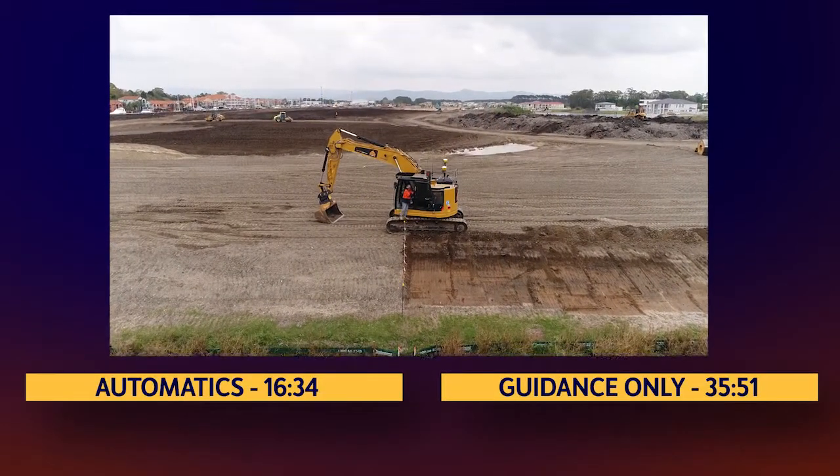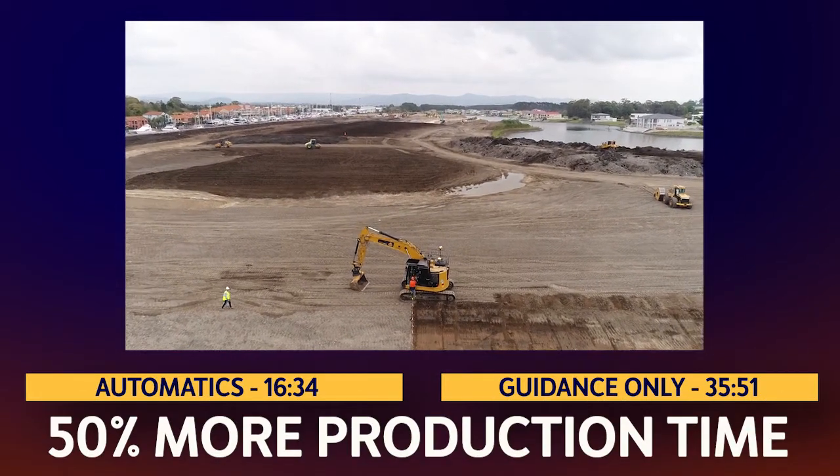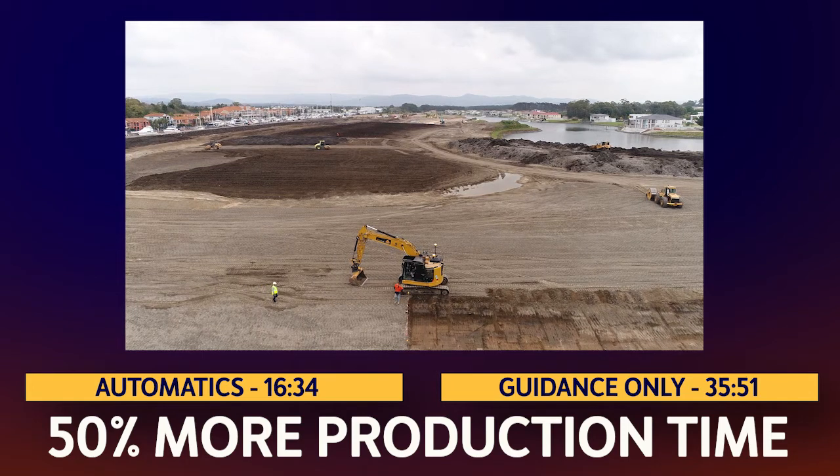You've seen what Trimble Automatics did for C-Civil. Now think about what 50% more production time every day of the year would do for your business.